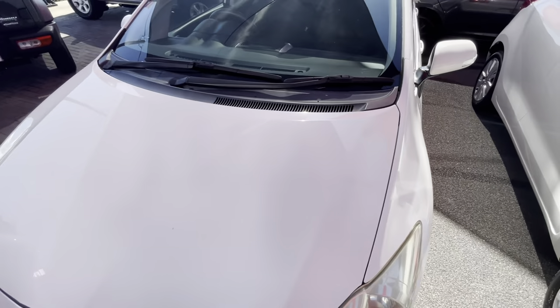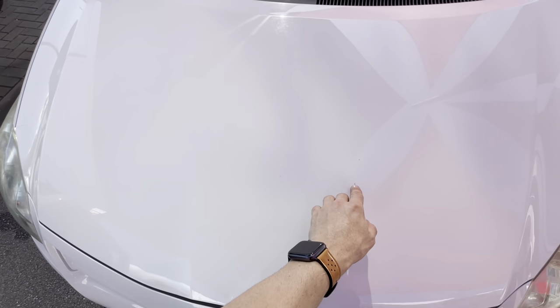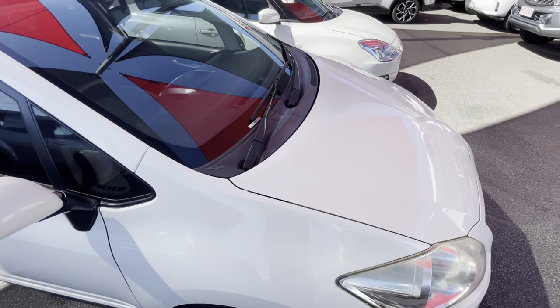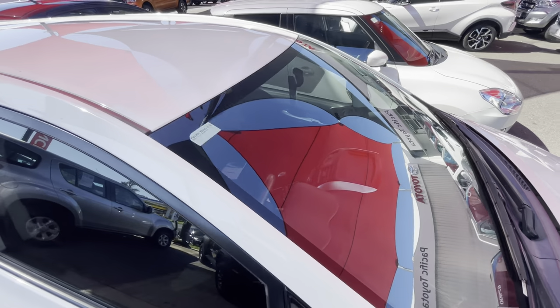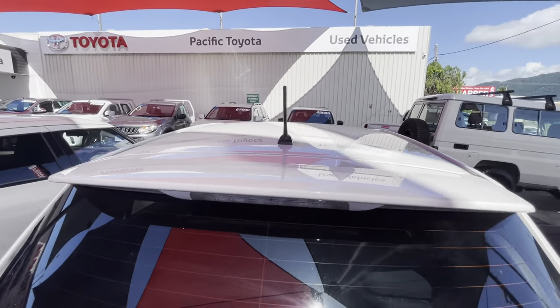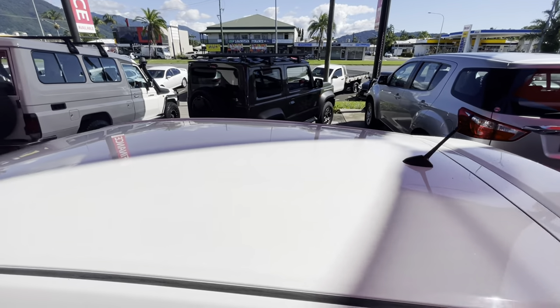Up on the bonnet — really nice and clean, just a couple of little dirt marks there. On the windscreen it's super clean, no cracks or chips whatsoever. Up on the roof, no marks up there either — definitely been really well looked after. There's a little spoiler on the back as well, a nice style point, and really clean.